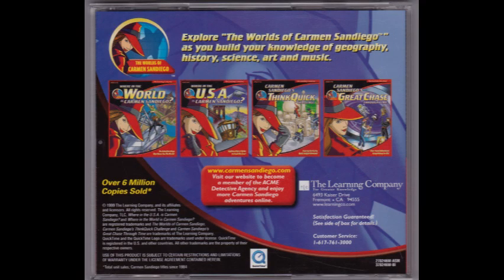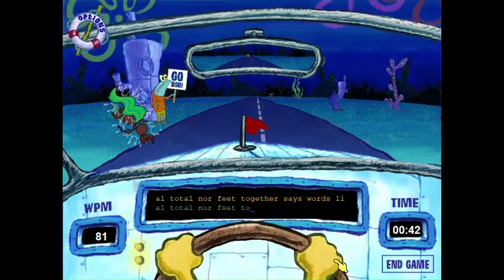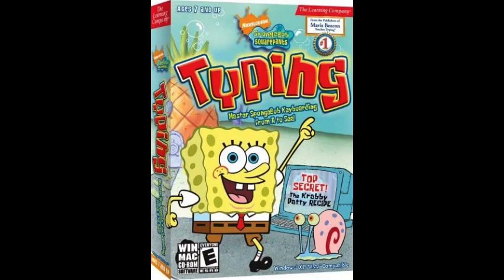They gained notoriety when they purchased the rights to the highly popular Carmen Sandiego series. However, most people might know them for the ClueFinders series, a franchise that helped build the childhoods of many children in the early 2000s. Their catalog of games is quite expansive, and it would take forever to go over all the important ones. However, today I'd like to take a look at one of the least important games this company ever came out with: SpongeBob SquarePants Typing.